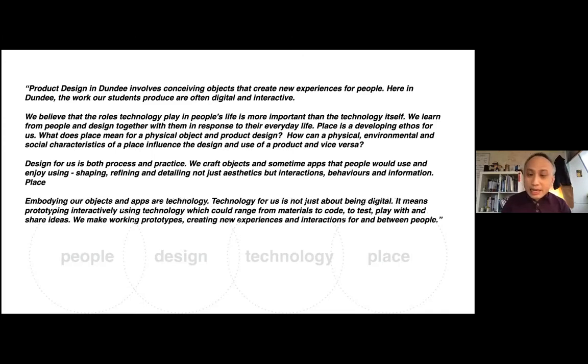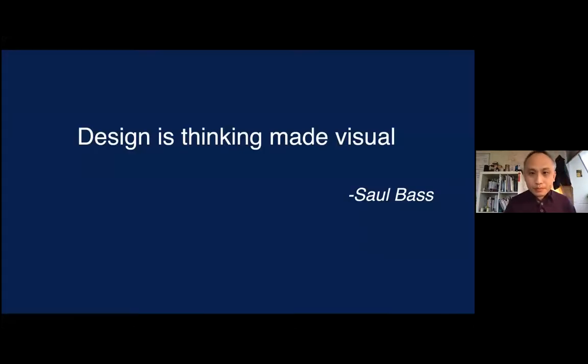Design for us is both process and practice — shaping, refining, and detailing not just the aesthetics, but interactions, behaviors, and information. Technology for us is not just being digital; it means prototyping iteratively using technology, which could range from materials to code, to test, play, and share ideas with other people. We make working prototypes, creating new experiences and interactions for and with people. Very much what we do here in Dundee is making things visual — design is essentially thinking made visual.